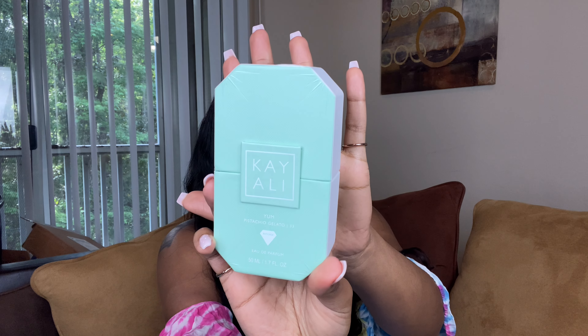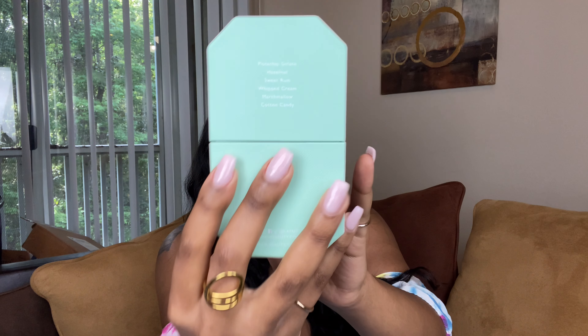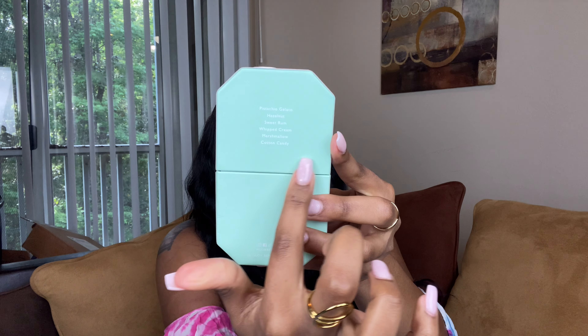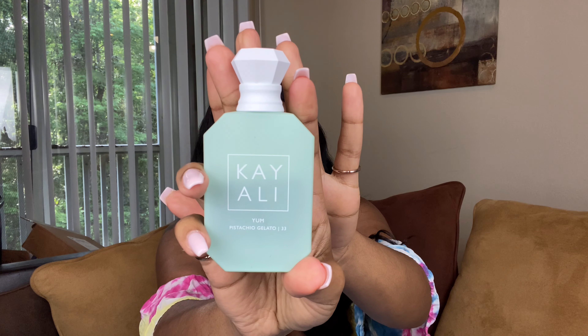This is how the box looks. I love the mint green with the white — it's literally so pretty to me. There's the bag, they have the notes on the back, and then of course the bottle just sits down in here like this. And here is what the bottle looks like. So pretty.